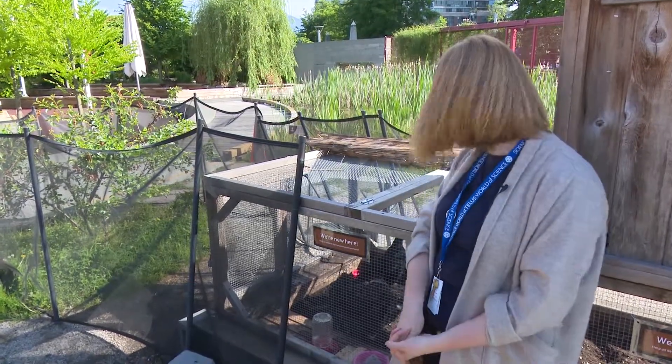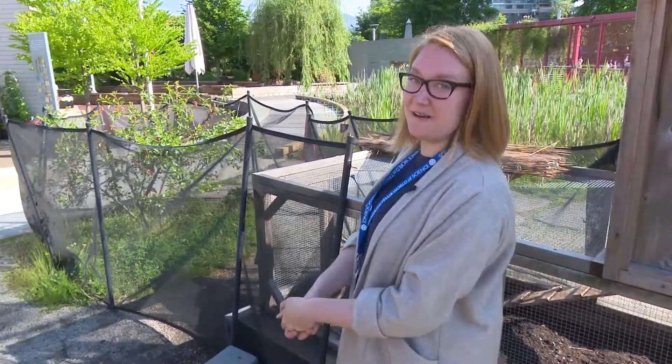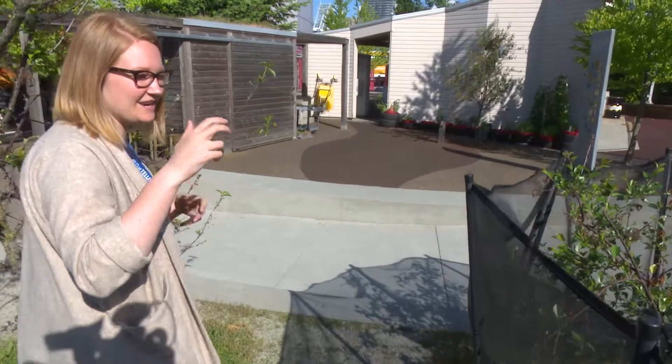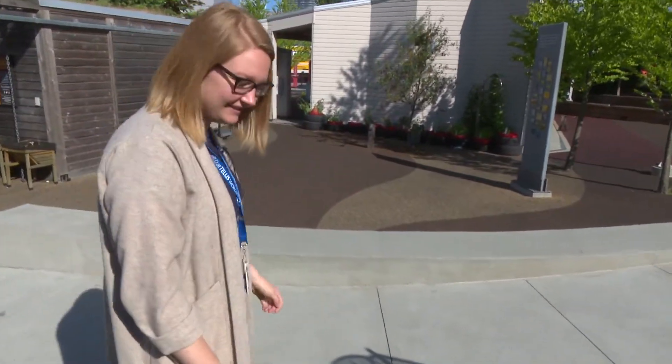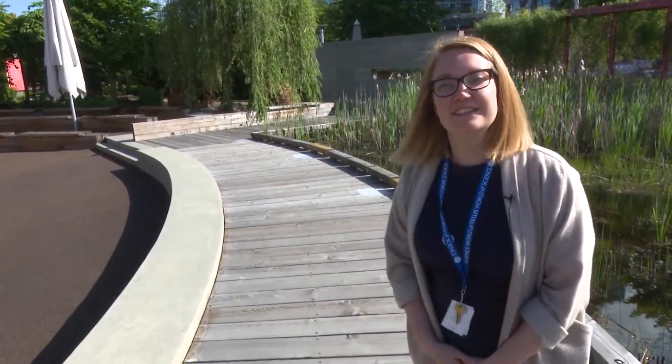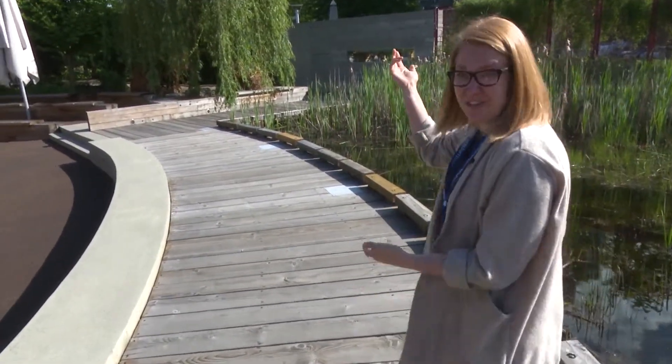Do the chickens run free in the Science Park? Sometimes. They come out a couple of times a day to do some foraging. They really love this area and love pecking at the new growth and all the greens, but they do avoid the exhibits area and the nature exploration space. What is the nature exploration space? It was designed with two themes in mind: it's an outdoor play area and a risky play area. We can actually go check it out if you want.